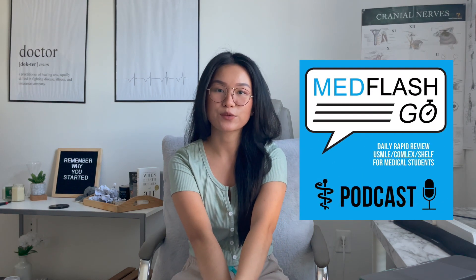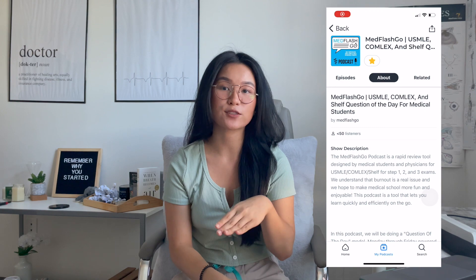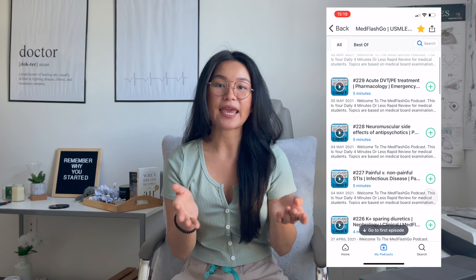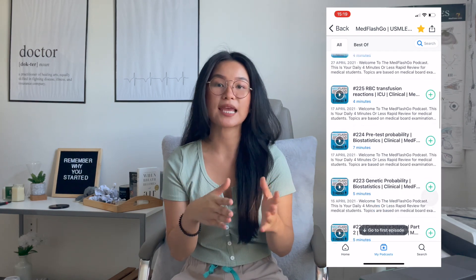Number one is MedFlashGo. This is an audio question and answer style format where they ask you a question and give you the multiple choice answers, pause, and let you answer it. Afterwards, they tell you what the correct answer is and explain why the other answers are not right, as well as characteristics about those answer choices. I love this because it's very interactive — I'm driving and it's very hard for me to zone out because I'm actively thinking about how to answer the question. I highly, highly recommend this.